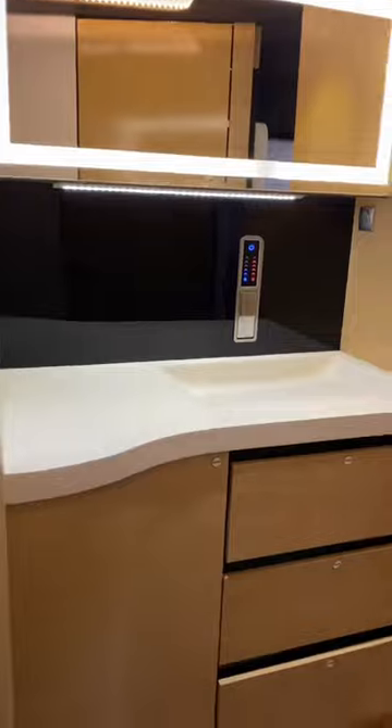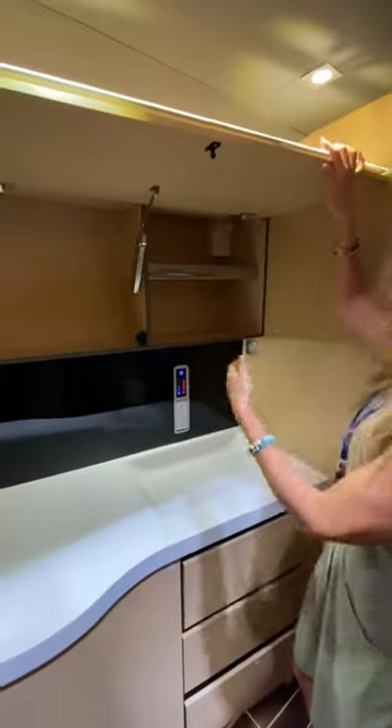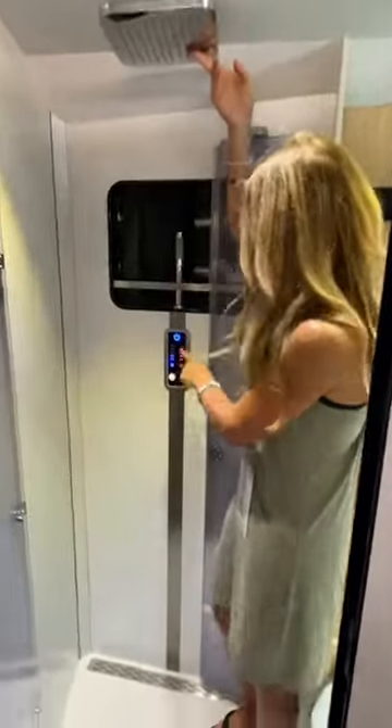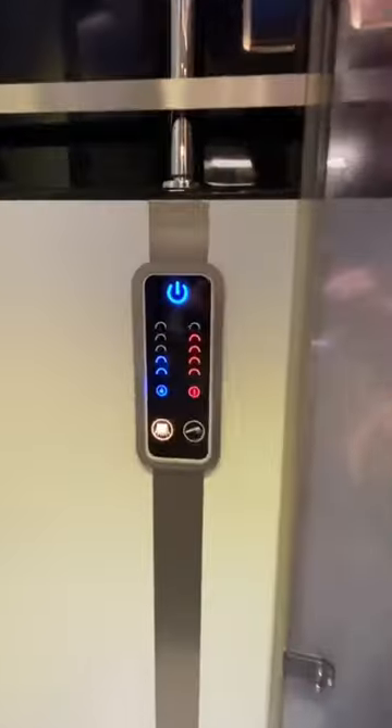The bathroom really was interesting. It has a smart water management system, so you're using a touchscreen to control your faucets in both the sink and the shower. The shower had two heads — one rain head on the ceiling, and then a handheld wand over by the touchscreen panel.